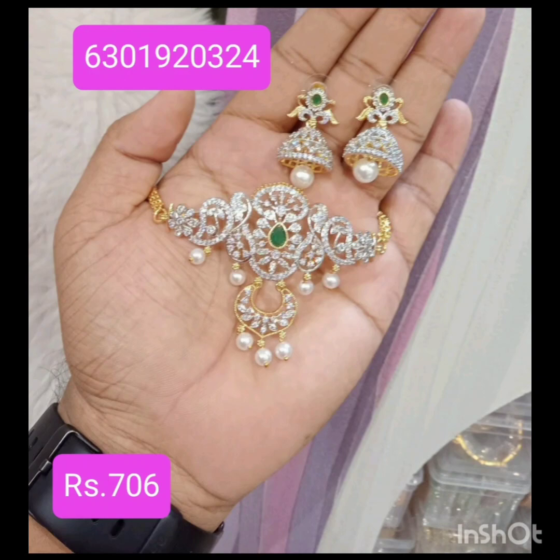There are many little collections at present. There are lots of different models and many different earrings.